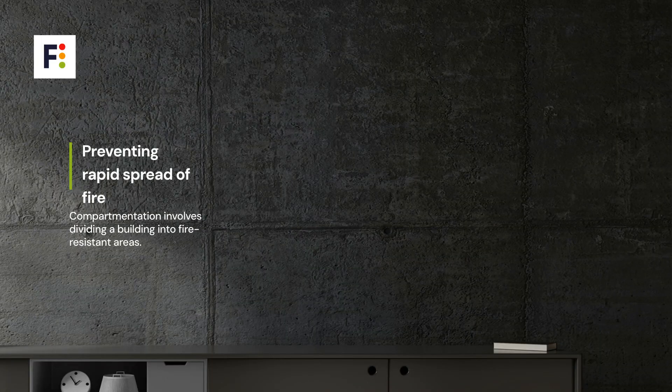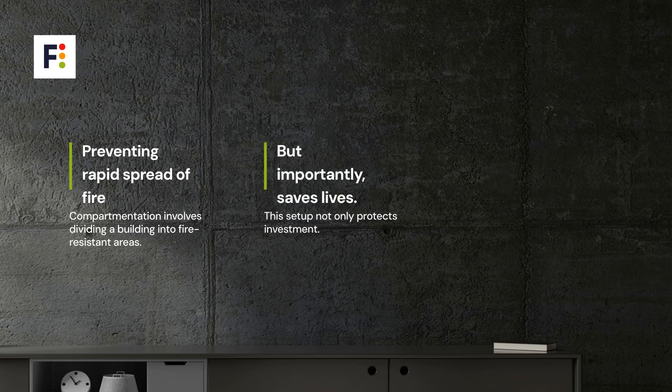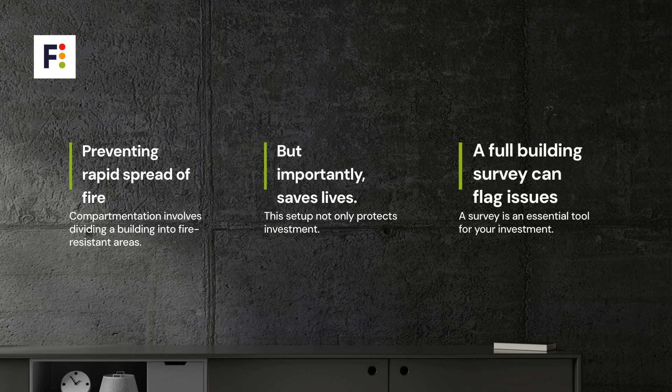Compartmentation involves dividing a building into different fire-resistant areas, helping to prevent the rapid spread of fire. This setup protects not just your investment, but importantly, lives. Therefore, commissioning a survey for a thorough assessment of your future home is paramount.